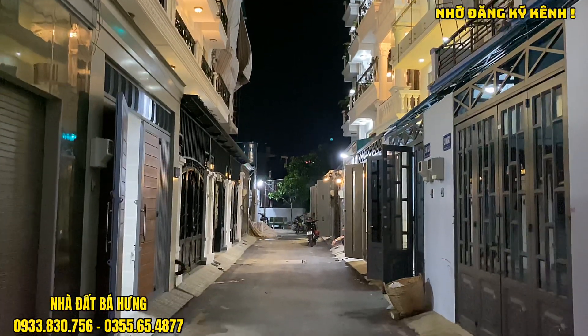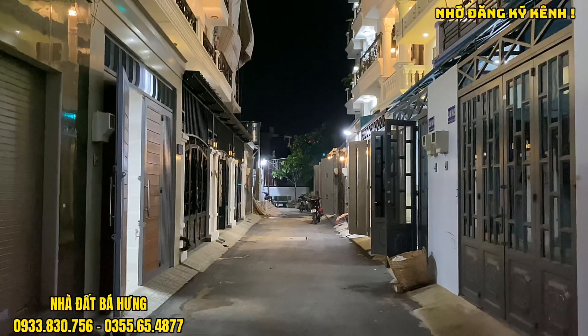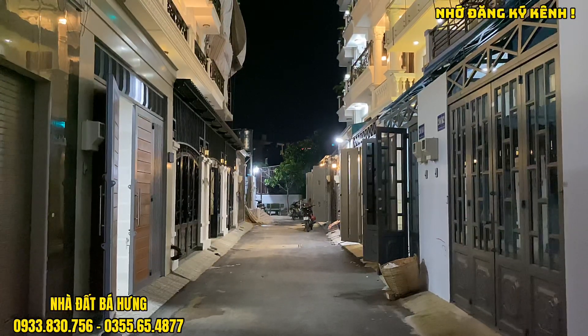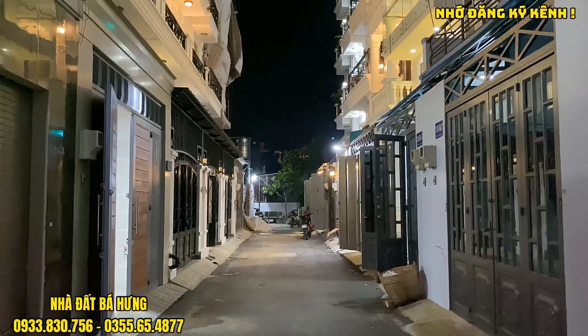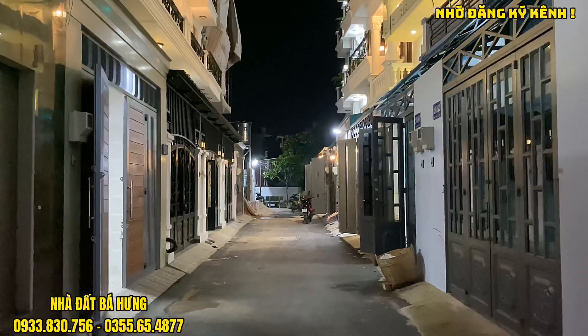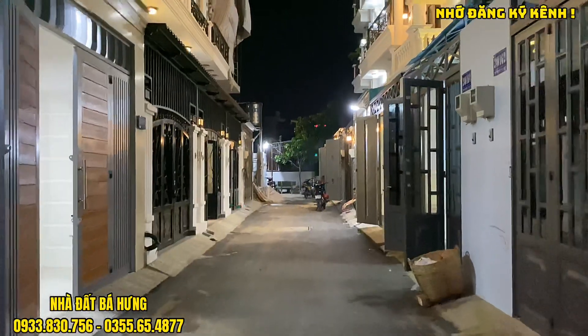Bên tây trái sẽ là hướng chính bắc, còn bên tây phải sẽ là hướng chính nam. Khu này phù hợp với những anh chị theo phong thủy đông tứ trạch. Con đường trước nhà rộng tới 5m, xe hơi 5-7 chỗ chạy thoải mái, có thể tránh được 2 xe, đường nhựa cực đẹp.